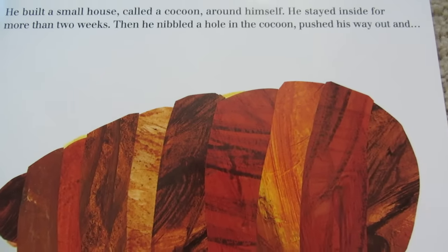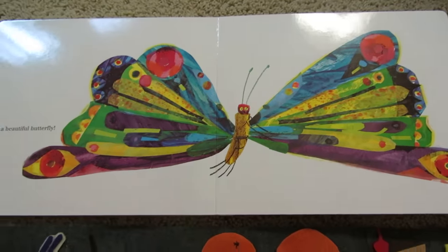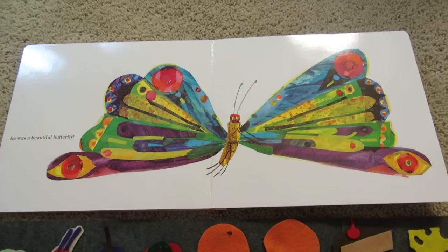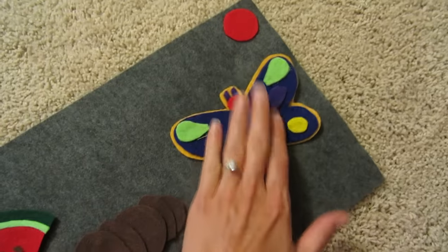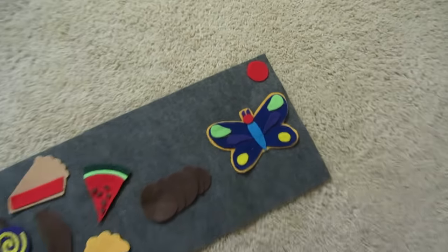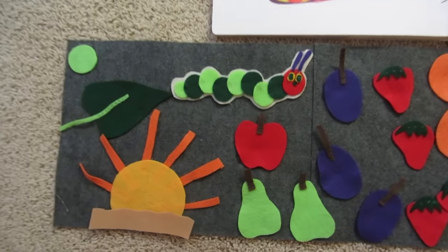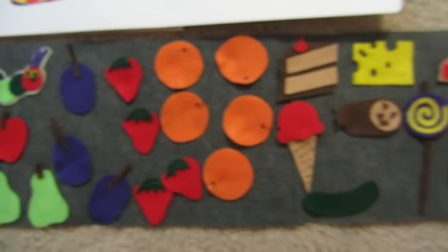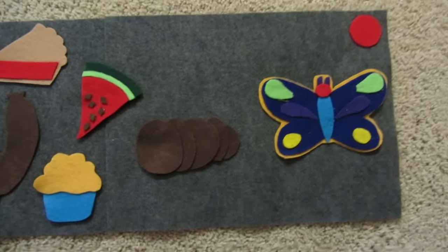Then, he nibbled a hole in the cocoon and pushed his way out. And, this is the best part — he was a beautiful butterfly! I have a butterfly. Do you? Let's find it. Put it down here on the end. It's on the very end by the red. That means stop, because we're at the end of the story. He was a beautiful butterfly! Look at what we did. We told the story with the book. Remember how it started down here, and he ate all of that stuff, and he wasn't little anymore. He was a big, fat caterpillar in the cocoon. And, he turned into a butterfly. What a fun story. The end.